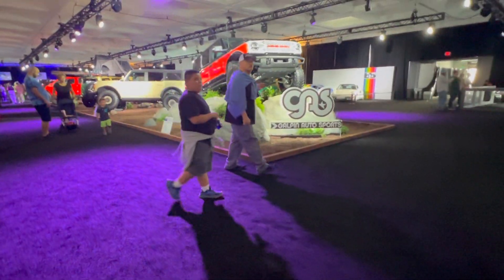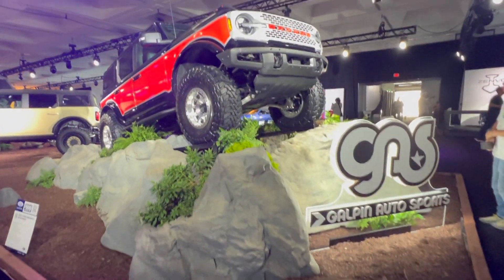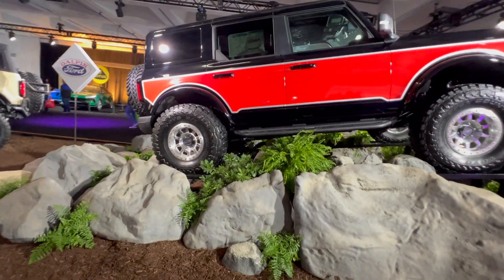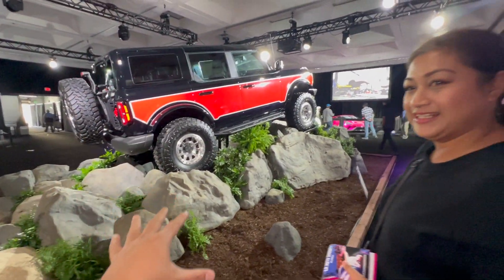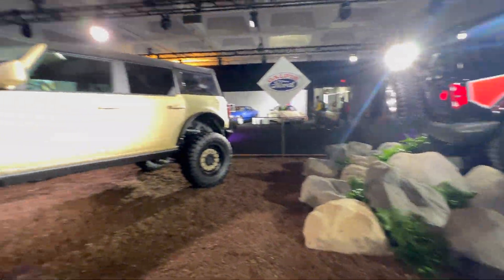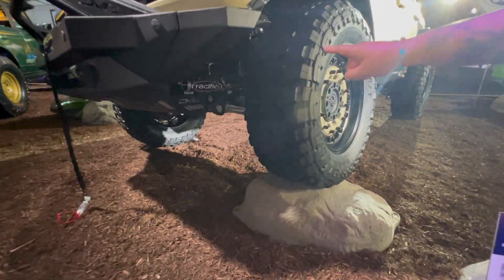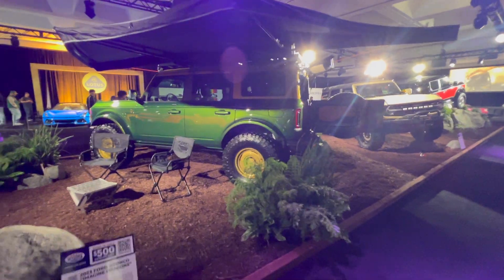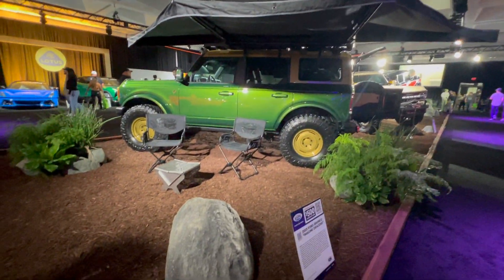According to Francis, this is the display we need to get best of show. We need a ramp, boulders — lots of boulders. Forget Johnson Valley, we need to bring the Ruby in here. This is a Johnson Valley setup. There's also a cool overlanding Bronco setup from SEMA.